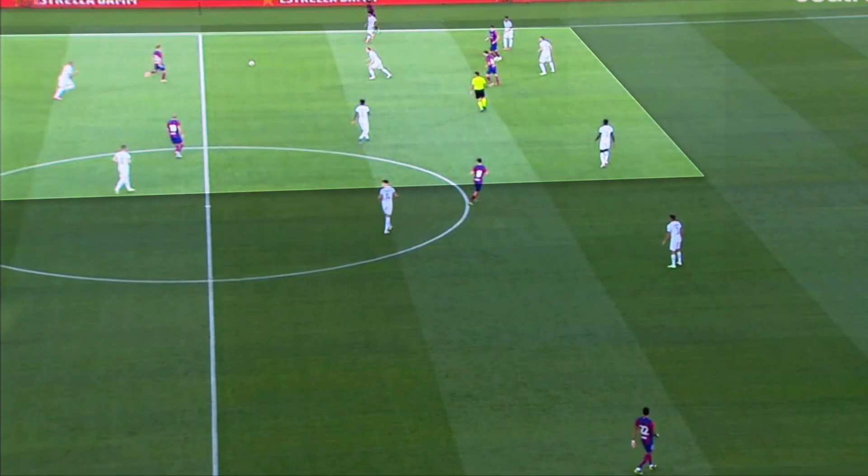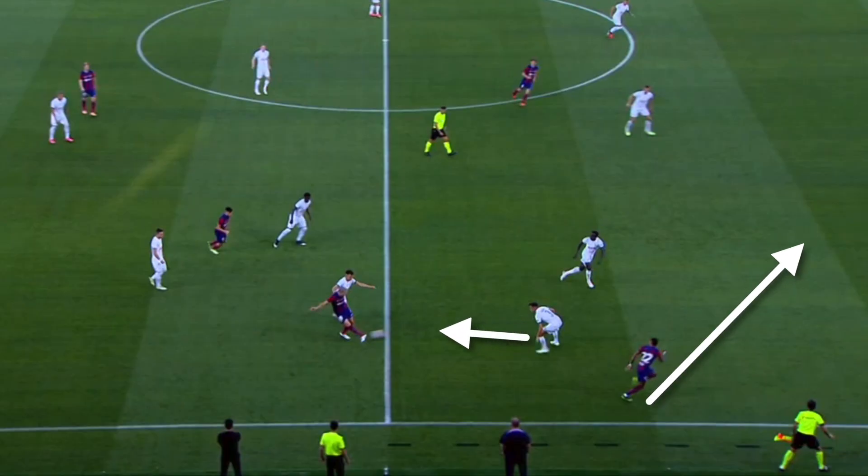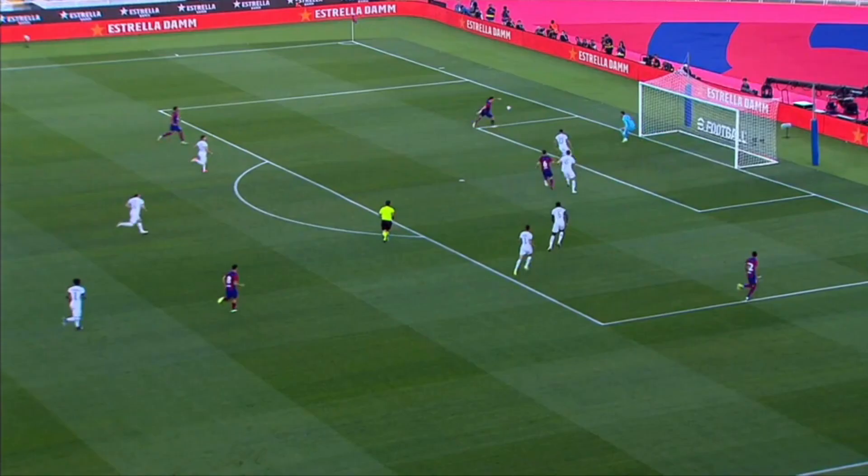Barcelona's first goal is an example of what Xavi needs: long possession, overloading the left flank to isolate Rafinha on the right. Oriol Romeu's pass takes advantage of Reguilon's mistake — getting out of position and leaving a lot of space behind him. The Brazilian assists Lewandowski, who scores with a very difficult finish.